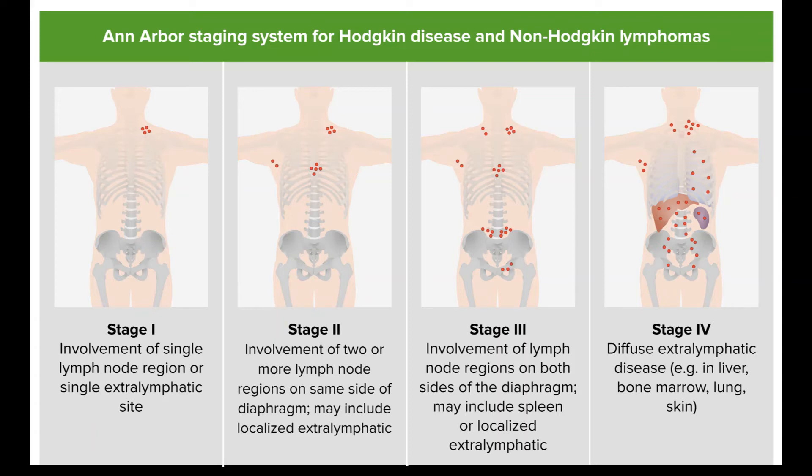Stages 3 and 4. This includes HL that is both above and below the diaphragm and/or has spread widely through one or more organs outside the lymph system. Doctors generally treat these stages with chemotherapy using more intense regimens than that used for earlier stages. The ABVD regimen for at least 6 cycles is often used, but some doctors favor more intense treatment with the Stanford V regimen for 3 cycles, or up to 8 cycles of the BEACOPP regimen if there are several unfavorable prognostic factors. Another option for some people might be chemo plus the drug brentuximab vedotin (Adcetris).